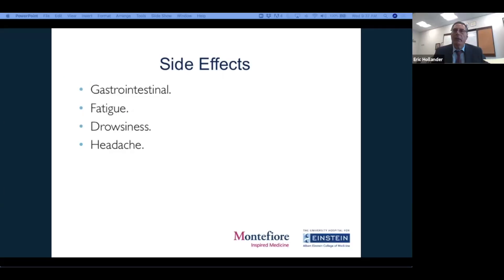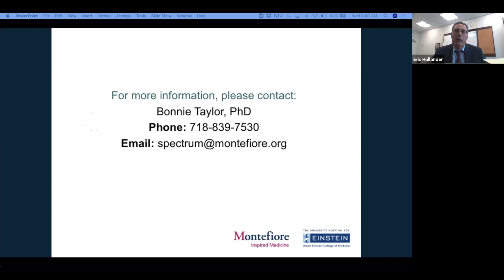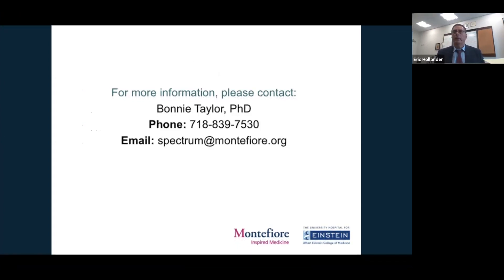The last slide was a recruitment slide: people interested in participating can contact Bonnie Taylor at B.O.Taylor@Montefiore.org or call 718-839-7530, or contact Spectrum@Montefiore.org. Teresa and Susan will post that information for folks to take note. At this time, all panelists are invited to turn their cameras on for open Q&A, accepting questions for any of the speakers. How long do you expect to be recruiting for CBDV, and when do you expect results to be ready?